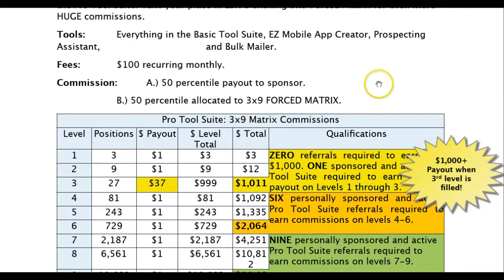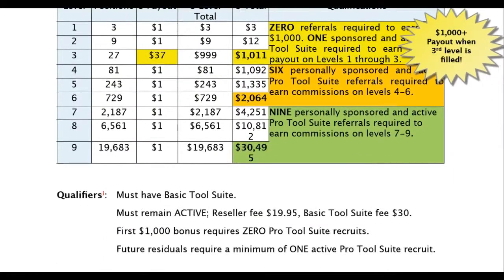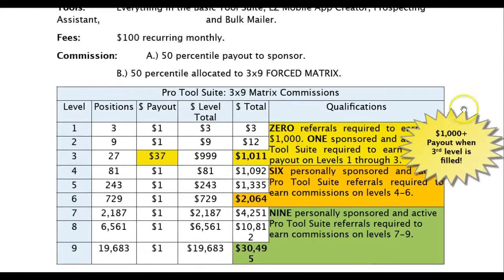In order to be on this matrix, the basic level qualifier — you must have the basic tool suite. So if you take the $100 for the pro, the $30 for the basic, and then the $19.95 fee, you're looking at around $150 per month. Now let me tell you why that is so exciting — that's going to get you into the matrix. On your first three levels, that's three people on your first level, nine on your second, 27 on your third, for a total of 39 people.